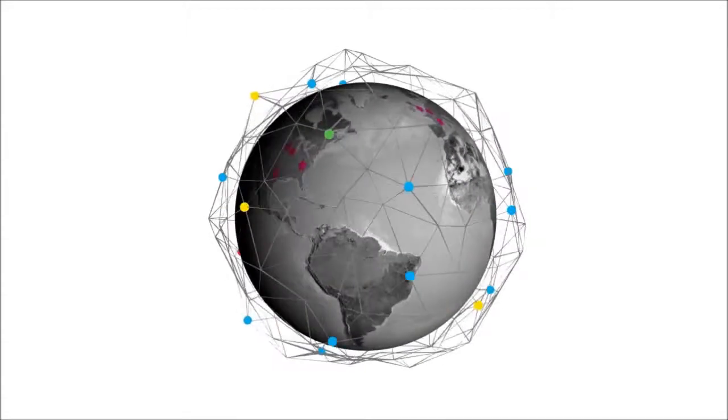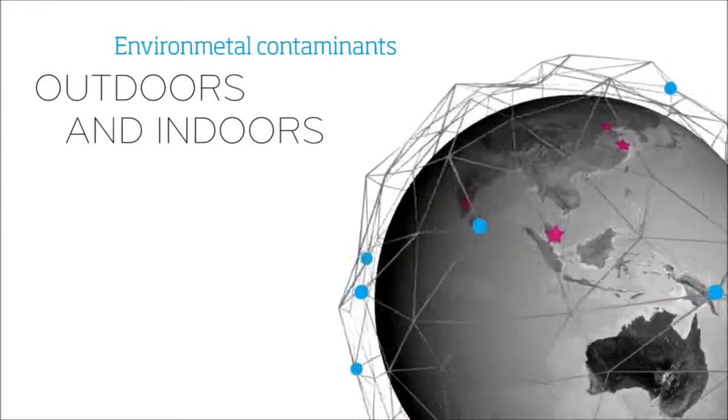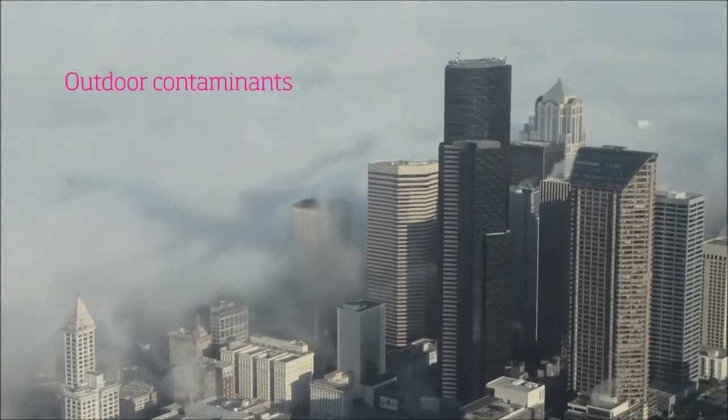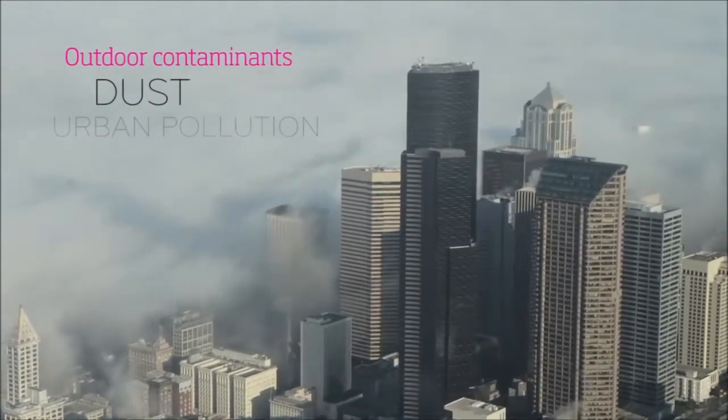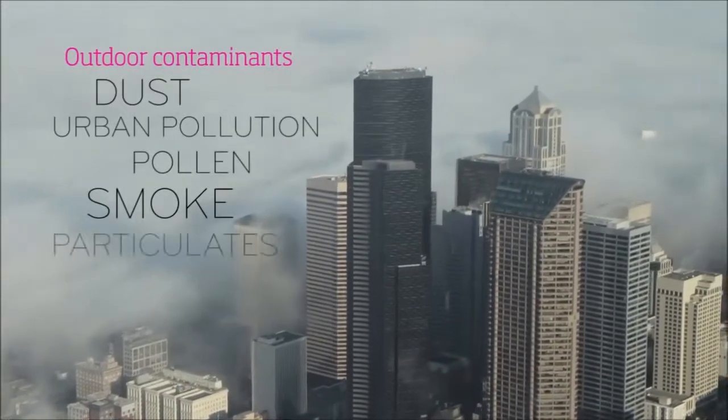The world in which we live can be full of surprise and danger when considering the outside and indoor environments where we live and breathe. In outdoor environments, we can unknowingly expose ourselves to contaminants such as dust, urban pollution, pollen, smoke, and other harmful particulates.